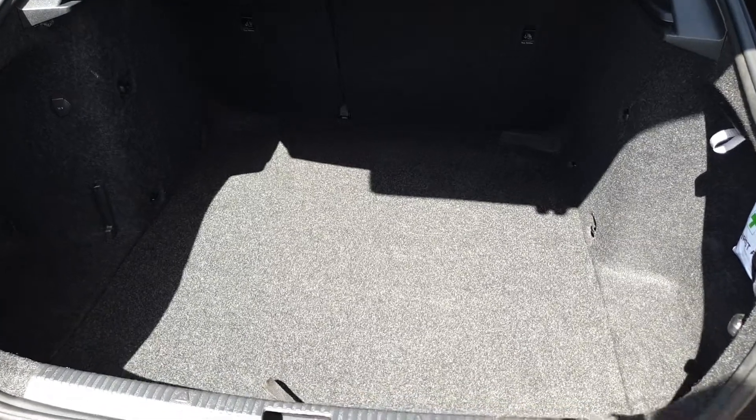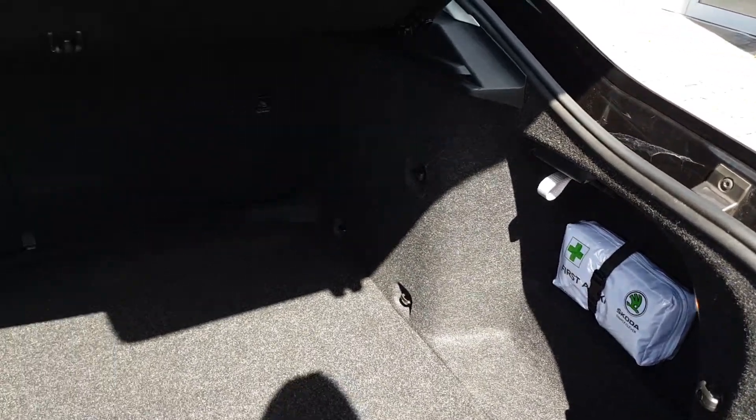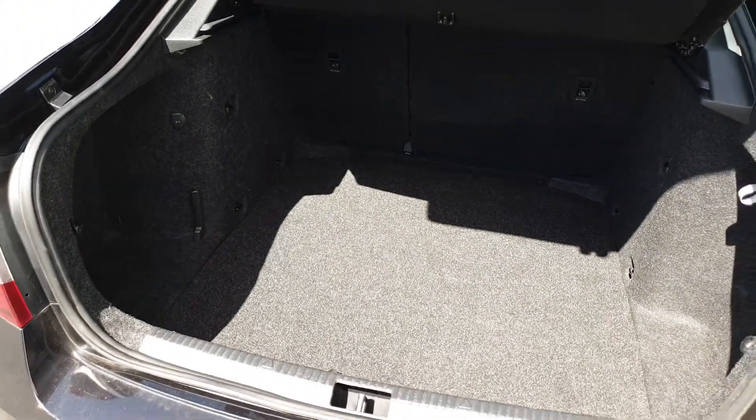The Octavia is very generous. You've got a 12 volt charger, fold-down shopping bag hooks, a safety kit, seats that fold in a 60-40 split, and a full-size spare wheel underneath the boot floor.